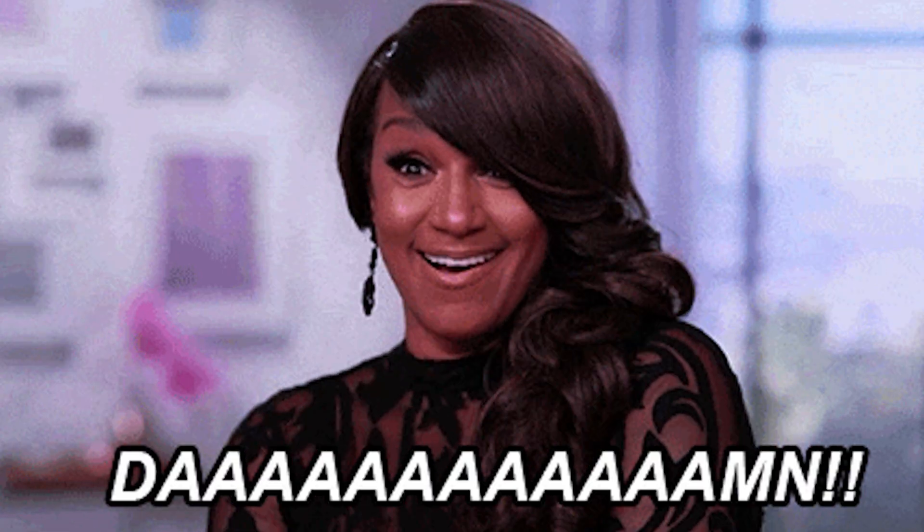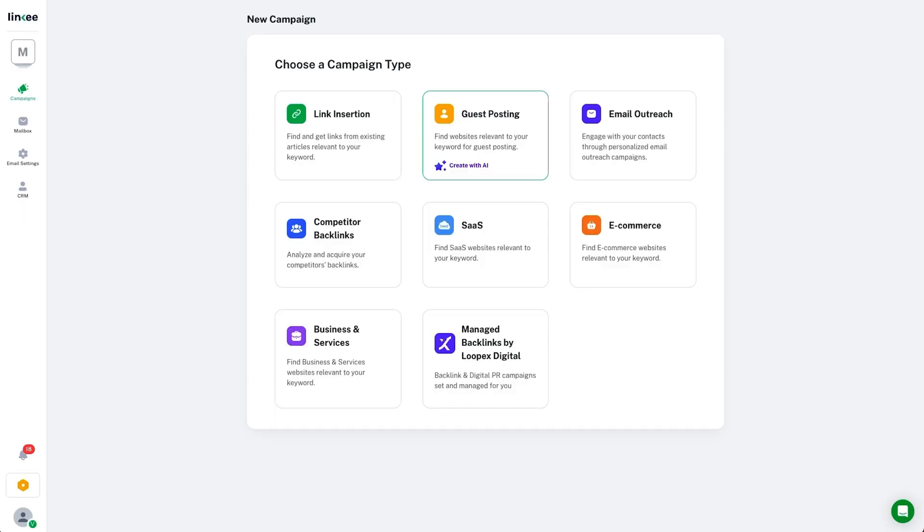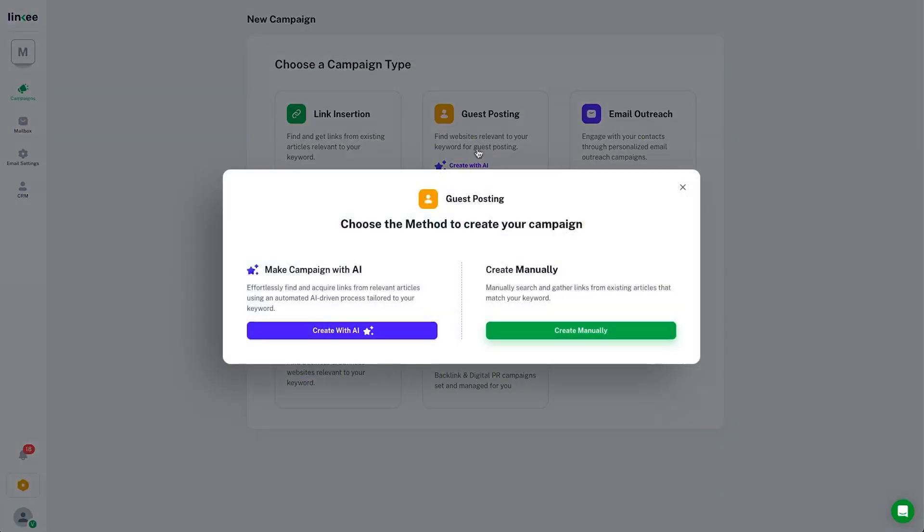Building backlinks is a total grind, but with Linky, you can build high-value backlinks without lifting a finger. This AI-powered tool can automatically find relevant websites, verify emails, qualify SEO value, and send personalized outreach. In just minutes, you'll have a steady pipeline of high-value link prospects, and all you've got to do is reply to interested contacts. Linky does all the heavy lifting so you can focus on what really matters — growing your business.